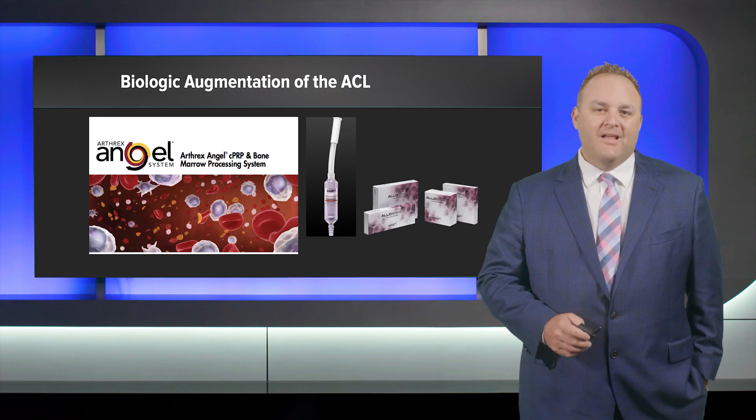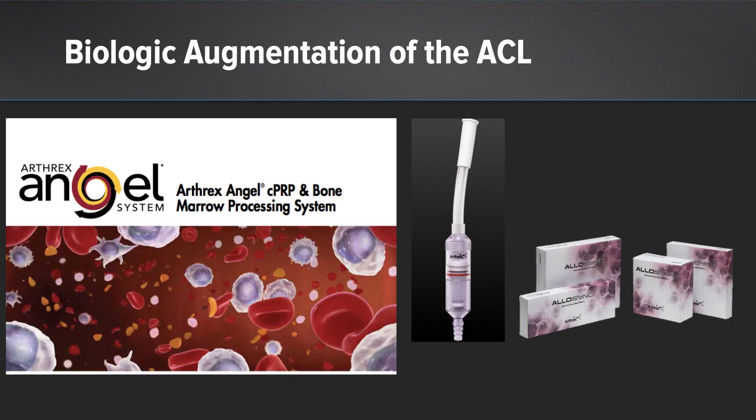We focused on biologic augmentation of the ACL. This uses the Arthrex ANGEL system to provide bone marrow aspiration, which gets concentrated into bone marrow concentrate. That gets added to Allosync Pure and to autograft bone collected with the Arthrex graft net during the procedure, creating a composite graft that goes around the ACL graft in the femoral and tibial tunnels.